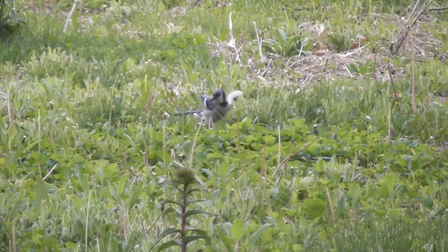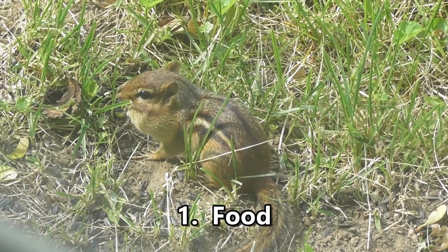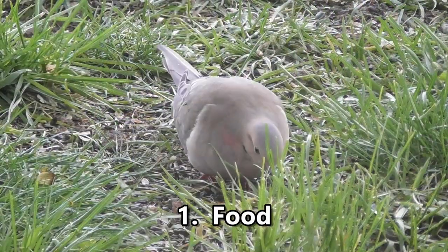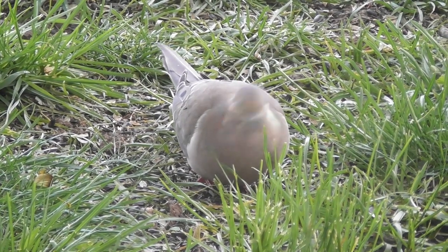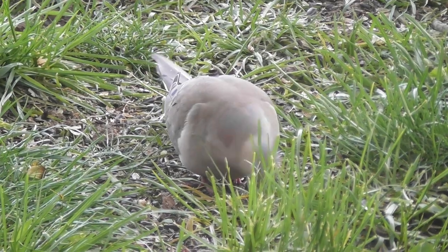There are five requirements to get your garden or yard certified as a wildlife habitat. First is food. This can be native plants that provide nectar, seeds, nuts, fruits, berries, pollen, and even insects eaten by a variety of wildlife.